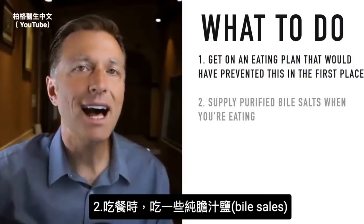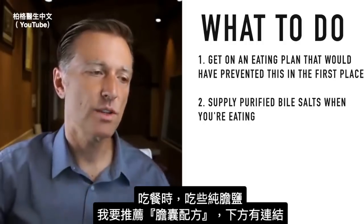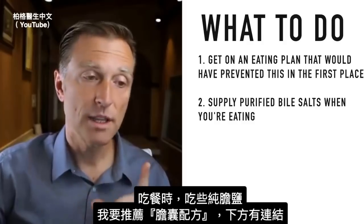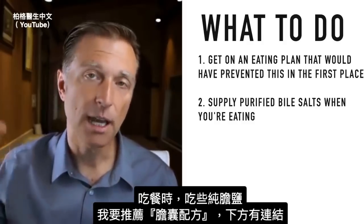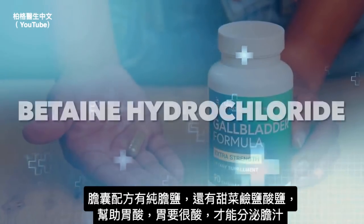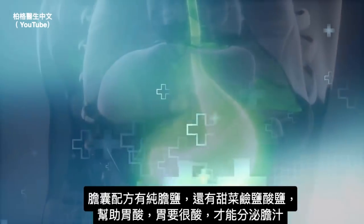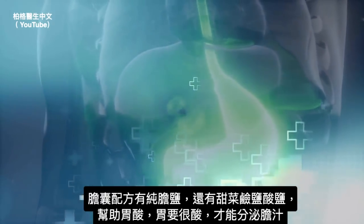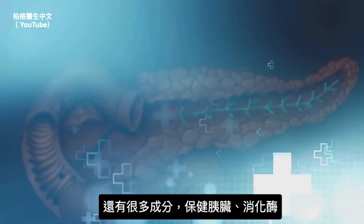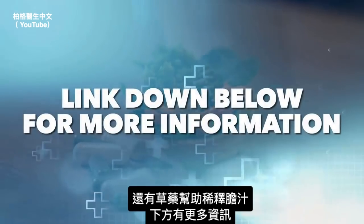Number two: supply some purified bile salts with your meals. The one I recommend is called Gallbladder Formula — there's a link below. In this formula there are not just purified bile salts, but also betaine hydrochloride to help the stomach, because you need the stomach to be very acid to help release bile salts. There are additional enzymes to support the pancreas, plus herbs to help thin the bile.